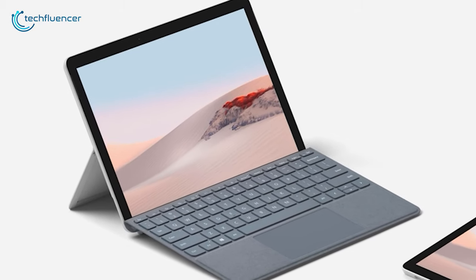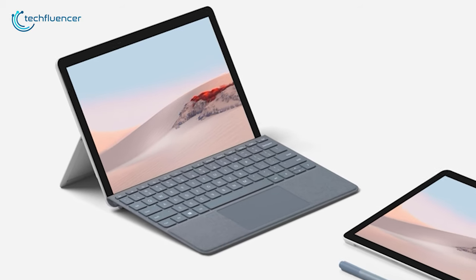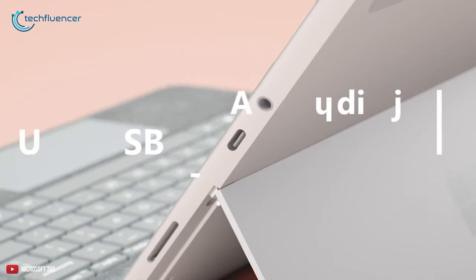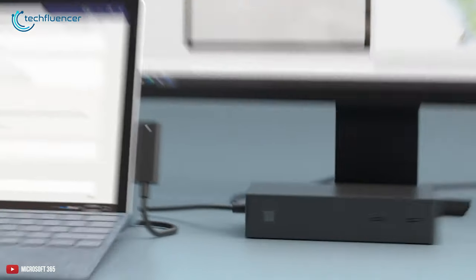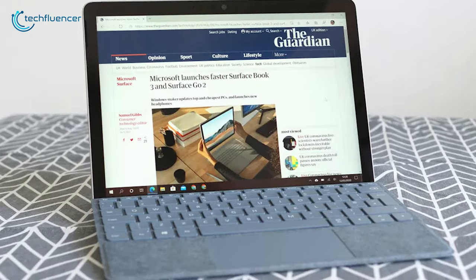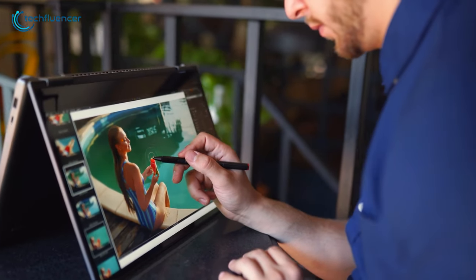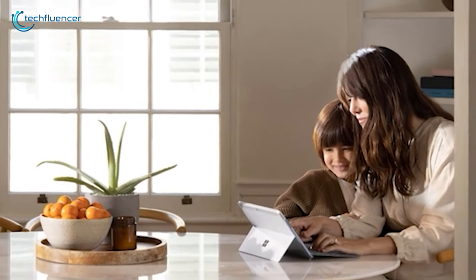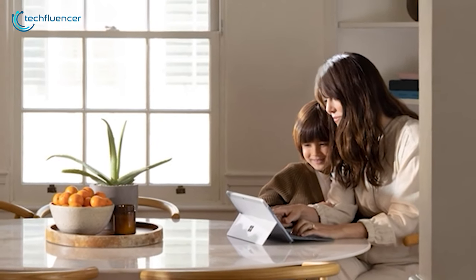One of the biggest concerns with such small form factor versatile laptops is battery life. With the Surface Go 2, you're getting 10 hours of battery life. The USB-C charging port means you can juice this machine up quickly, and you can also use other accessories through that Type-C port. To sum it up, if you want the best 2-in-1 laptop experience, the Microsoft Surface Go 2 is the one for you — the beautiful silver design and powerful guts make it the obvious choice.